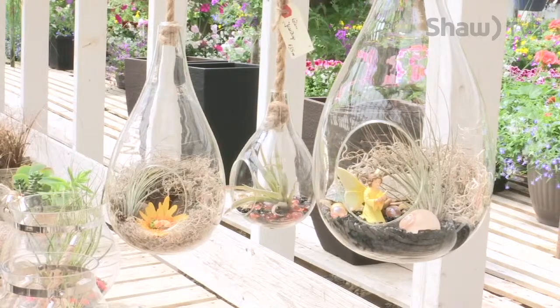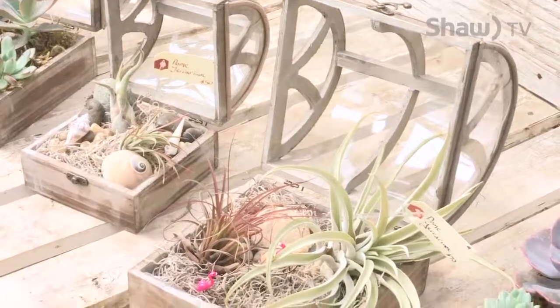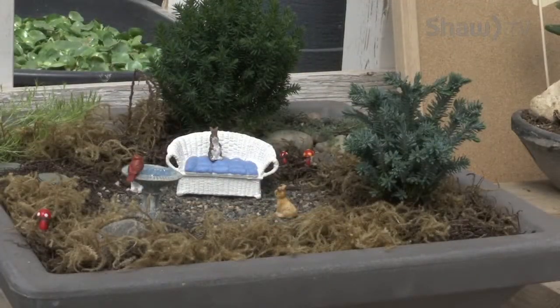Thanks so much for joining us today, Michael. There are still lots of supplies here for people to pick up — whether you want to go with the plants, the succulents, or use your imagination and make a fairy garden.